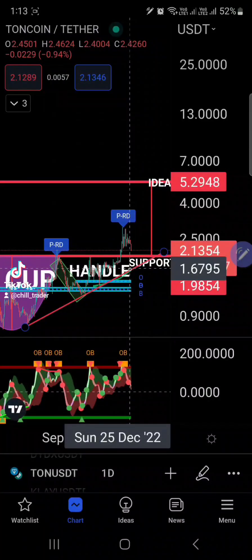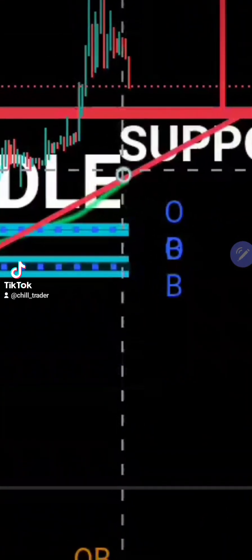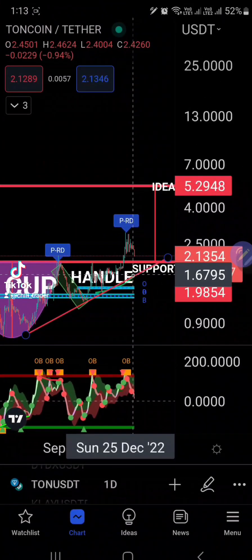Quick trade update — one of the cryptos you need to watch is TON. We have here a possible cup and handle pattern, and this is on the daily time frame, so we're most probably looking for a possible medium to long-term trade. I want you to focus on this possible support trend line, which is in confluence with the dynamic reactor.